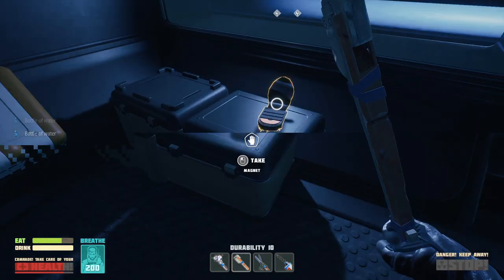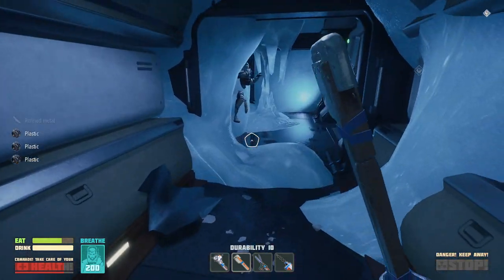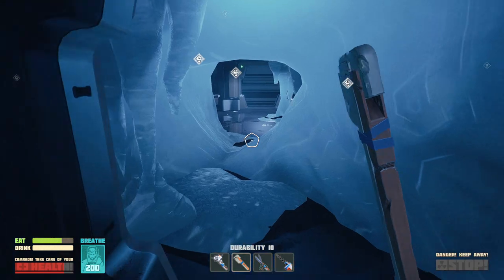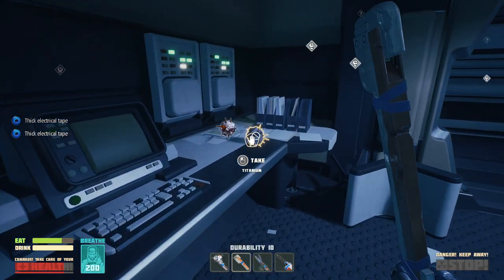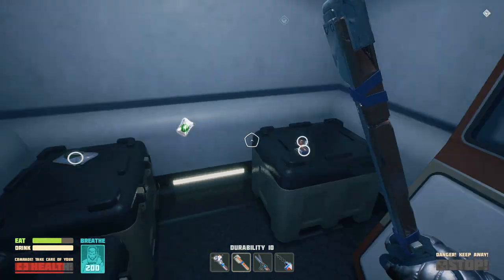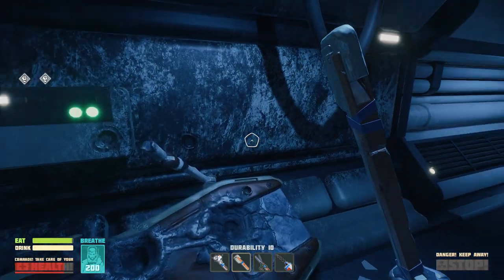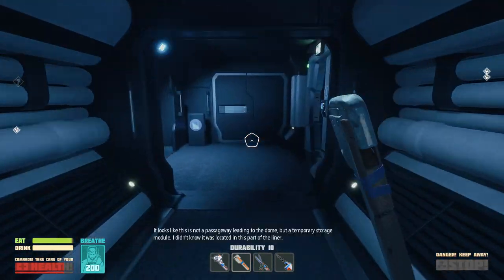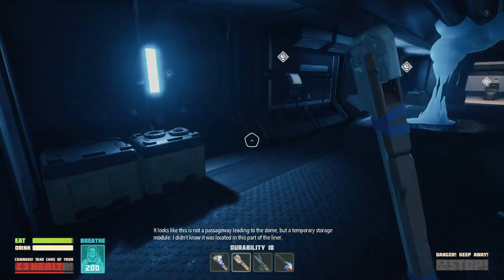Give me two waters. There we go. I don't need the food because it makes me thirsty. Plastics. Nothing? No story about this guy? What happened here? Alright. This place is crazy. I think the difference is even between the different places. Here we go — that one doesn't make me thirsty. No communique still. We're just gonna keep on truckin'. It looks like this is not a passageway leading to the dome, but a temporary storage module. I didn't know it was located in this part of the liner.